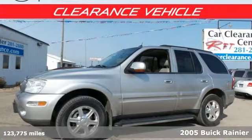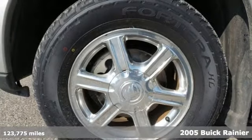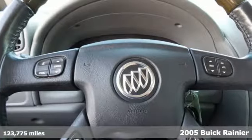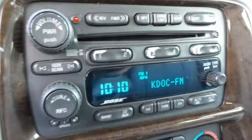Here's a 2005 Buick Rainier. You'll worry less in this SUV with standard safety features like dual front airbags, OnStar, and rain detecting wipers. The Homelink, keyless entry, and steering wheel audio controls means you'll be surrounded in technology.